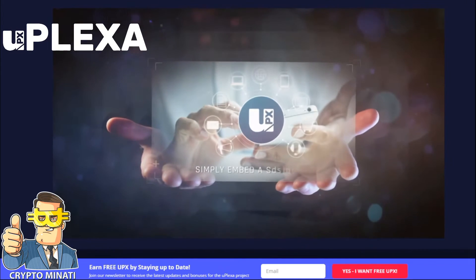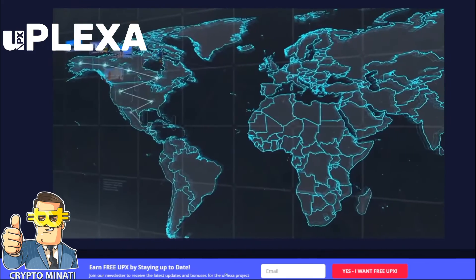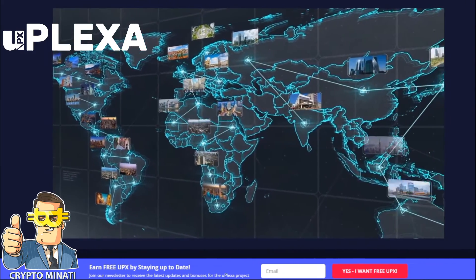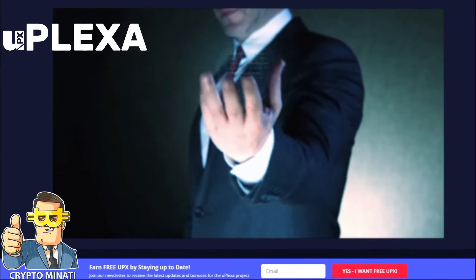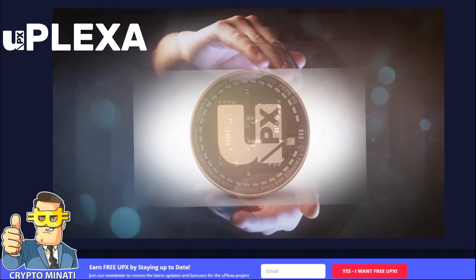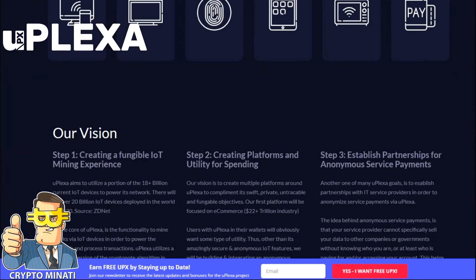uPlexa also has its very own merchant payment processor known as PlexaPay, allowing you to accept private uPlexa payments on your website, apps, or games within minutes by simply embedding a script. With PlexaPay you may also send invoices or send money via email to anybody in the world. Financial privacy is in the hands of ourselves and our devices — the future of money is uPlexa.